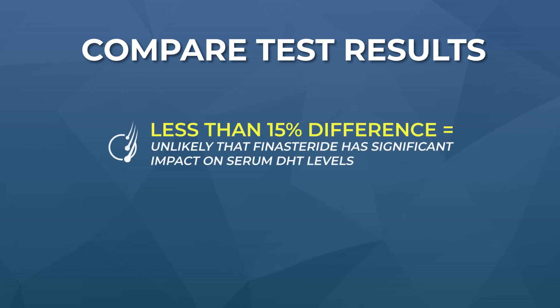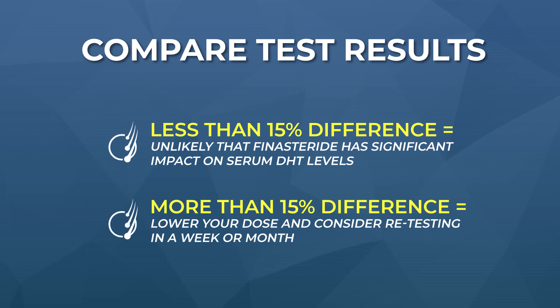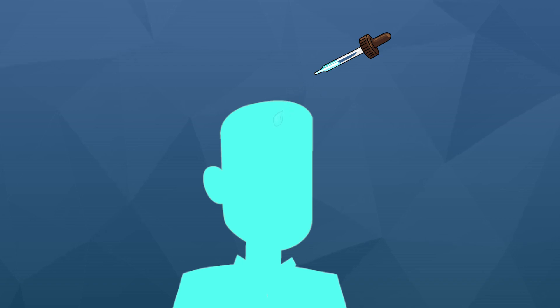Get your blood drawn at the exact same time of day as the first appointment under the exact same circumstances — fasted, same night's rest beforehand, same foods the day before, same exercise levels. Try to control for all these extraneous factors because serum DHT levels fluctuate 20 to 40% daily and are highly sensitive to test timing and factors like sleep. When you get the results of both tests, compare them. If the differences in DHT levels range less than 15%, it's unlikely that finasteride is having a biologically significant impact on your serum DHT.